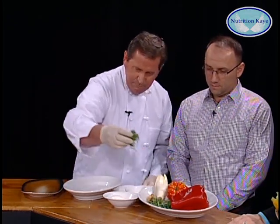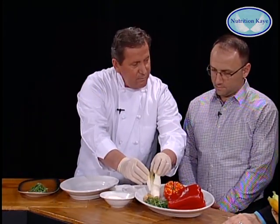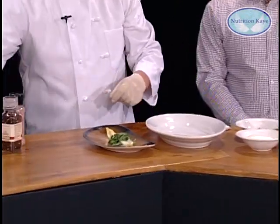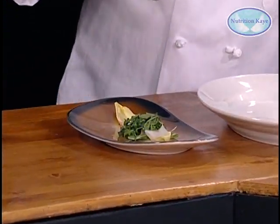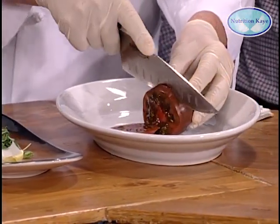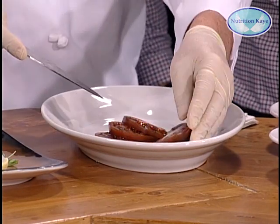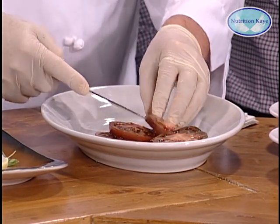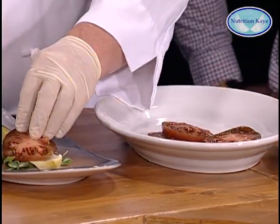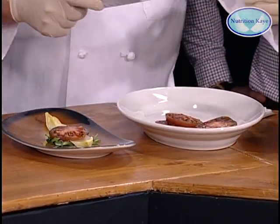We start with fresh baby arugula. We put some Belgian endive. Wonderful, great fiber and healthy antioxidants. We have fresh Harlem tomatoes — also wonderful, high in lycopenes and great vitamin A and C.